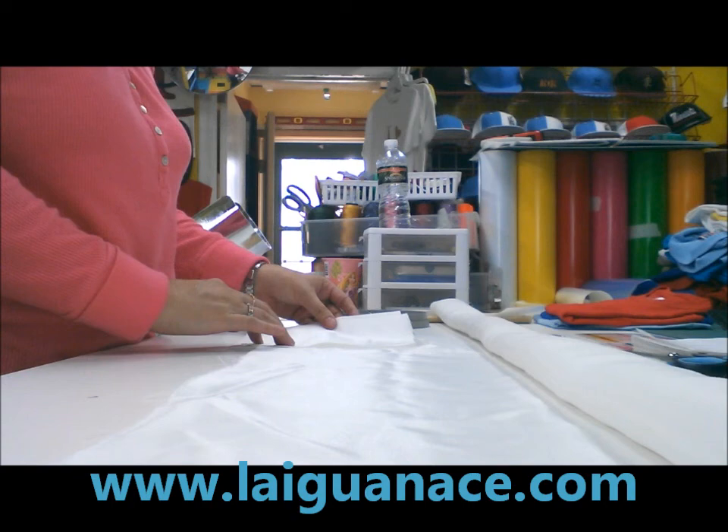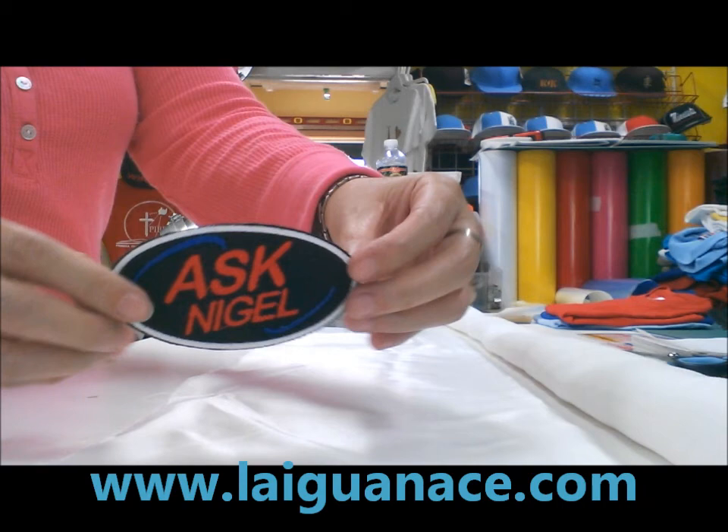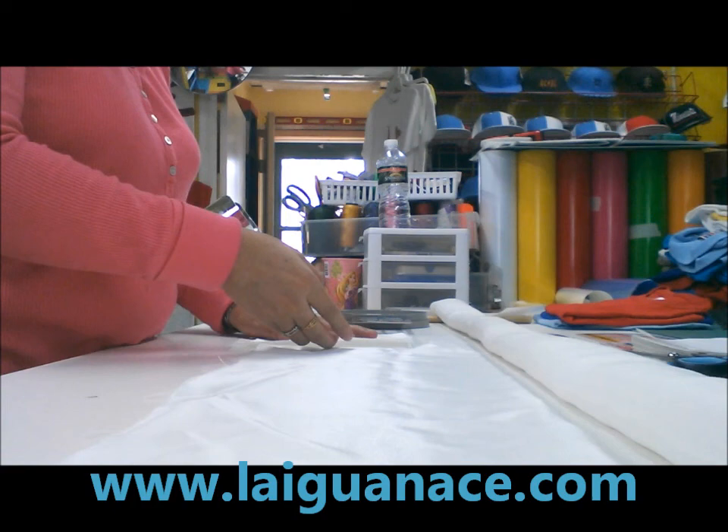We're going to do a custom patch for a customer, something like this one I have right here. We did this one yesterday for this customer and we're going to do another one for a different customer.